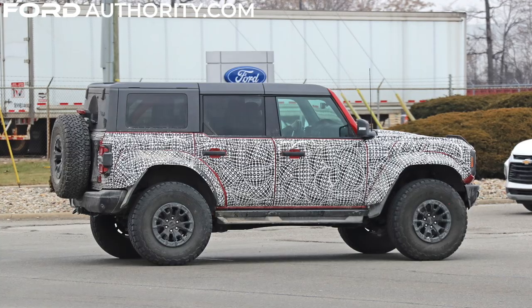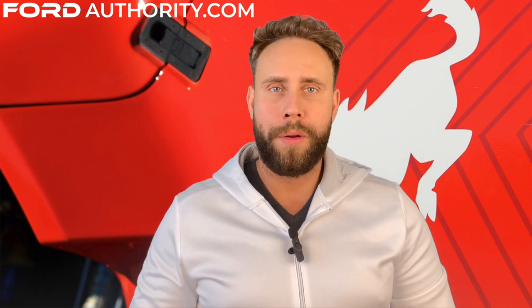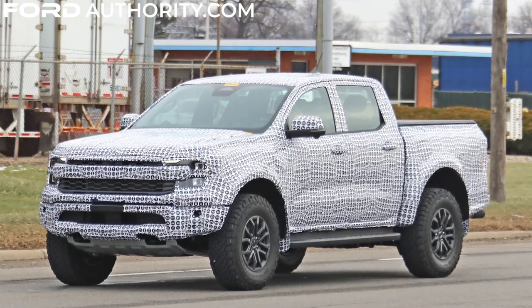Ford's 10-speed automatic transmission will do shifting duty in the Bronco Raptor. The Bronco Raptor will launch for the 2023 model year, thereby becoming the range topper of the Ford Bronco family from a performance standpoint. The Bronco Raptor will also expand Ford's growing Raptor lineup, joining the F-150 Raptor as well as the upcoming Ranger Raptor.